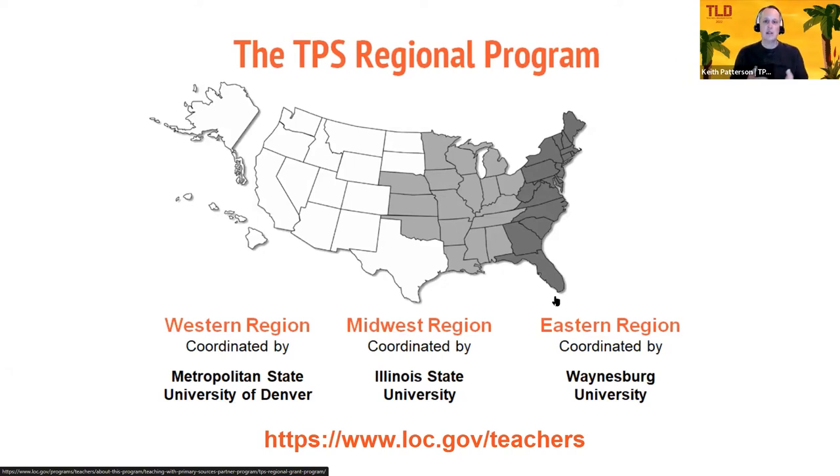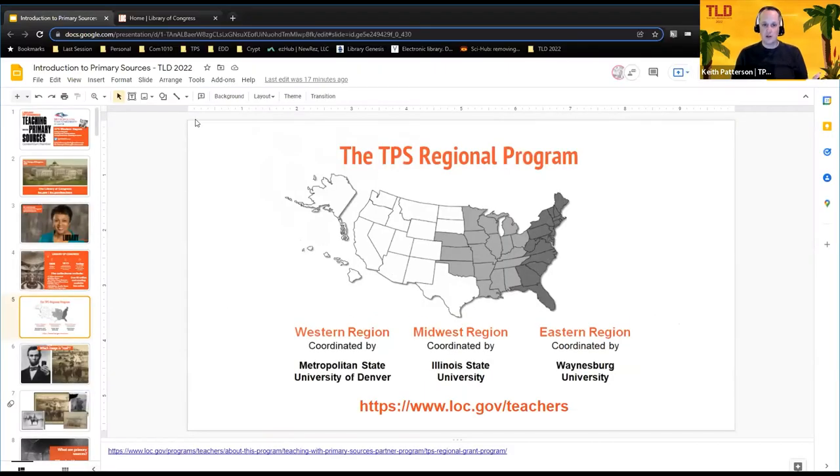The regional program has hundreds of TPS partners throughout the country. If you want to become one of those partners and do some of this work using Library of Congress resources in your educational settings, we have grants up to $25,000 available to help with that. It covers the gamut with different groups and different subject areas, so if this presentation makes you excited about doing more, get a hold of us. There's funding available, and we have regional partners who can walk you through that process. Don't forget — $25,000 for educational stuff.